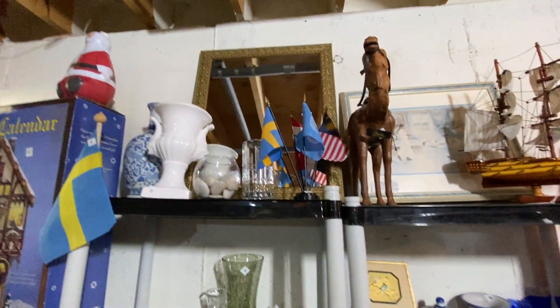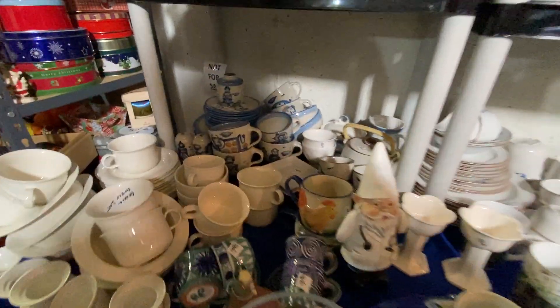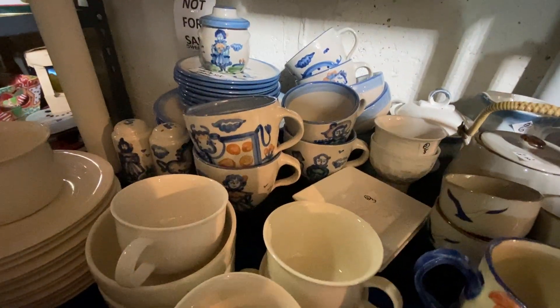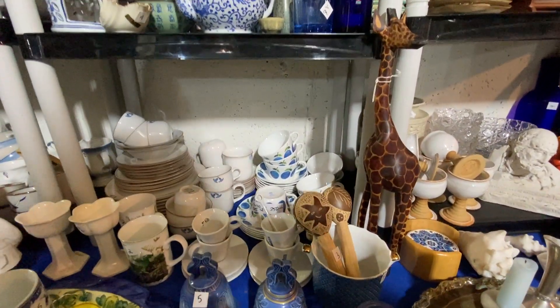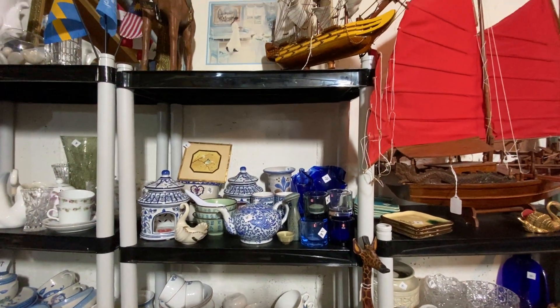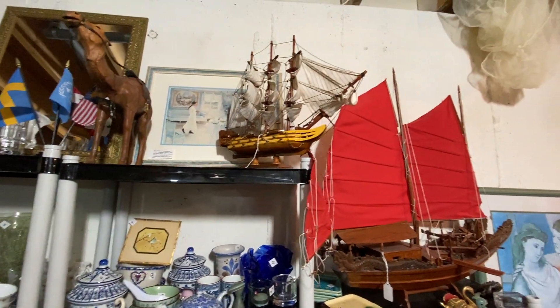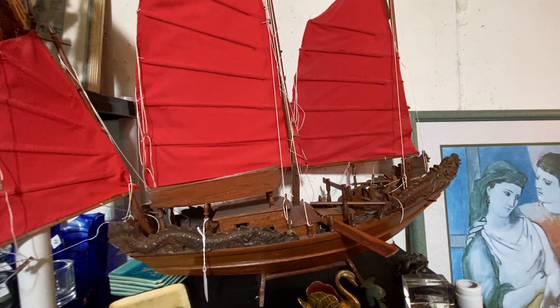Here we have the fine china, home decor, decorations, crystal, all kinds of lovely items. Look at that blueberry set — isn't that pretty? That's mid-century. Stunning. A lot of blue and white here. There's a treasure ship that actually has Chinese coins — Asian coins — in there with the little squares.